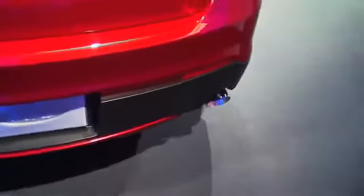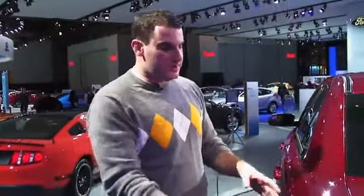It looks terrific at night. Dual exhaust is still standard on the SHO. One of the trademarks of the Taurus has always been the side sculpting, and that is still here.